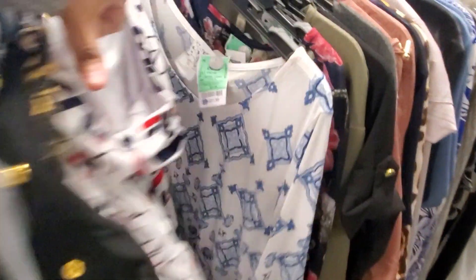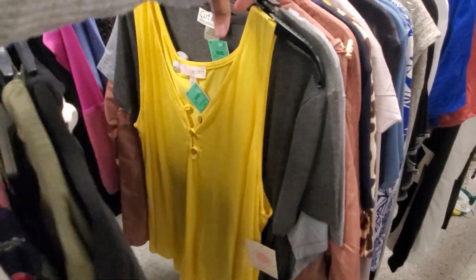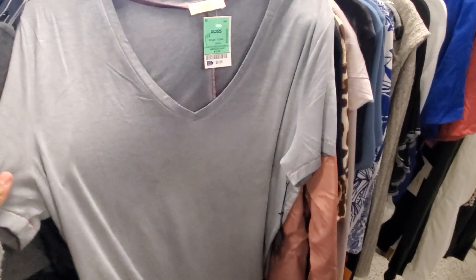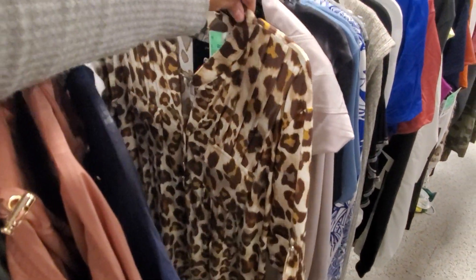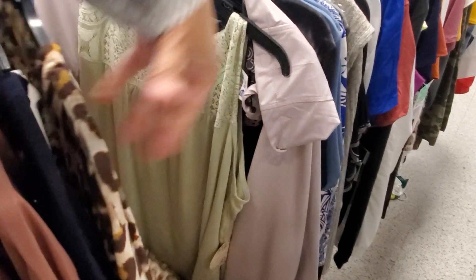Tank tops — these are cute for $5.99 and very very soft. More leopard for $12.